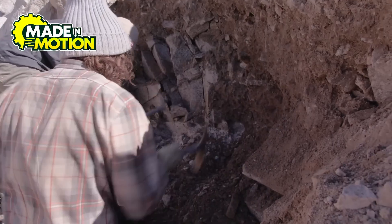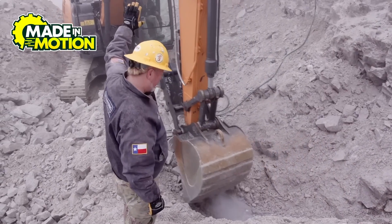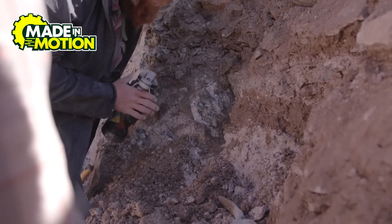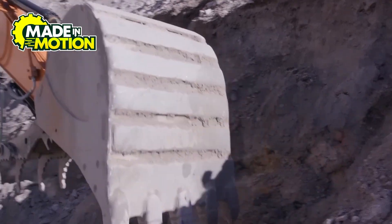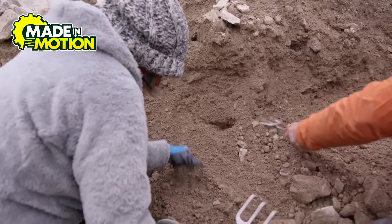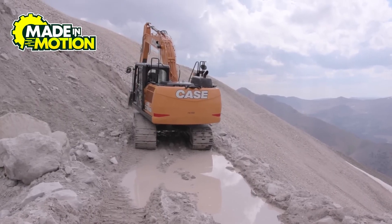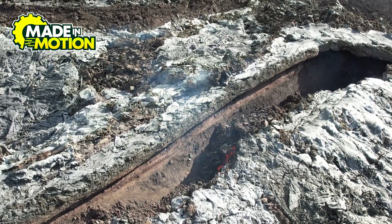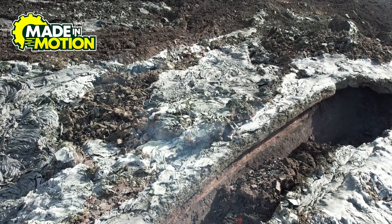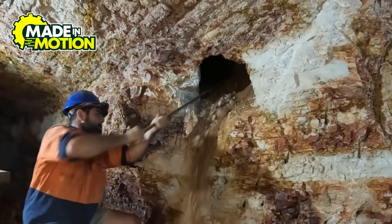Open pit mining uses a giant hole in the ground. This method is used when aquamarine deposits are relatively close to the surface. Miners start by stripping away layers of rock using a process called overburden removal — basically the mining version of clearing off your desk before getting to the real work. Bulldozers, excavators, and dump trucks haul away all the useless material on top of the gemstones. Once they get deep enough, miners extract the aquamarine-bearing rocks, usually with explosives.